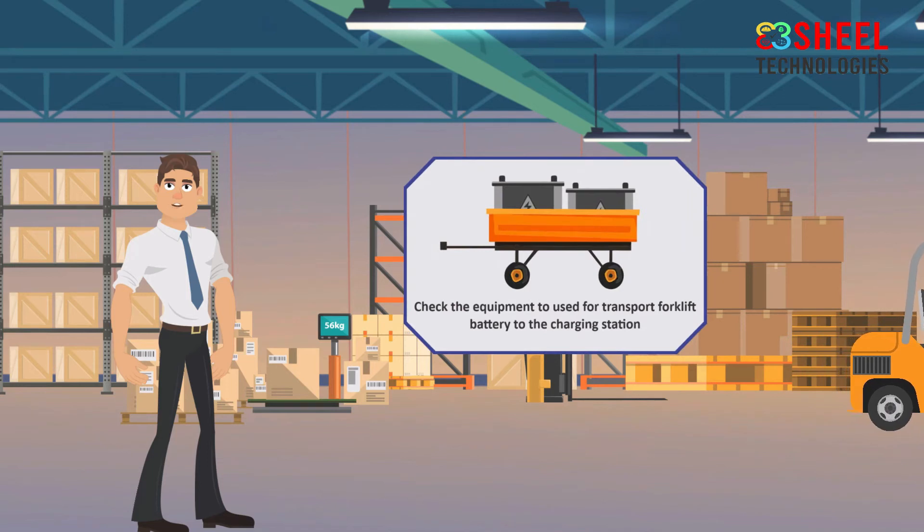Forklift batteries are heavy. Check any equipment used to transport them to the charging station. If there is a problem with the equipment used to move the battery, do not use that device.